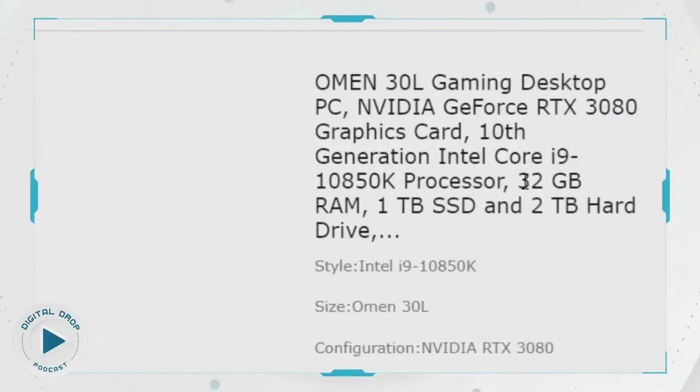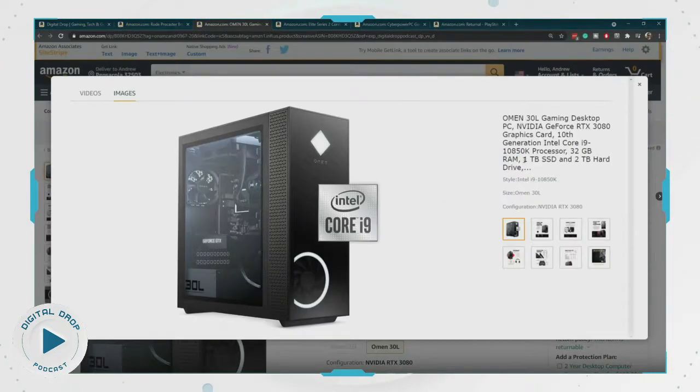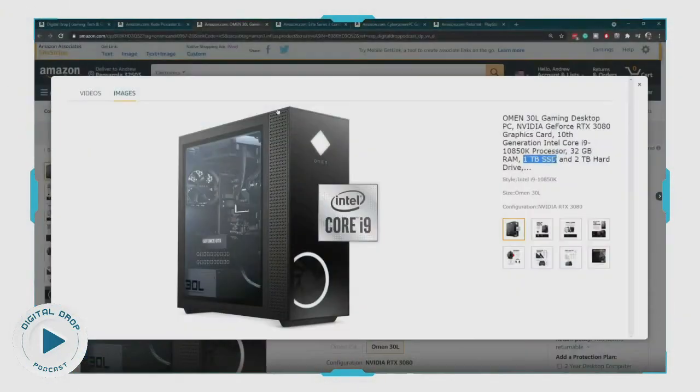It also has 32 gigs of RAM. AWOL is editing video and he's multi-streaming — he's got like five monitors going. 32 gigs of RAM; he's never even going to fill that much even doing all that. He's got more than he will ever need. But for anybody who likes to render video, maybe you do Adobe After Effects or something like that, 32 gigs of RAM is going to help you render that very, very quickly. And one terabyte SSD plus an additional two terabytes of hard drive space.